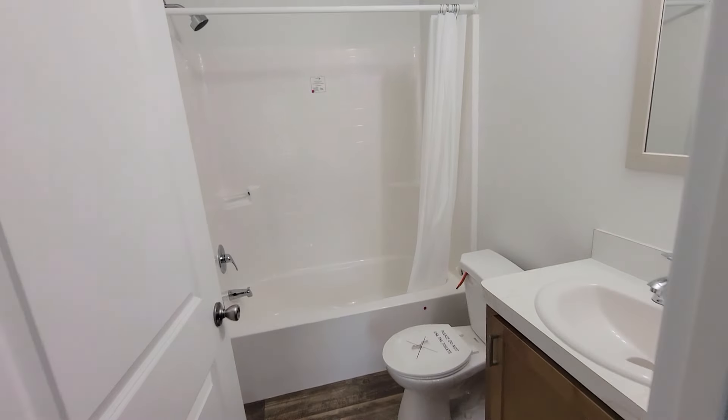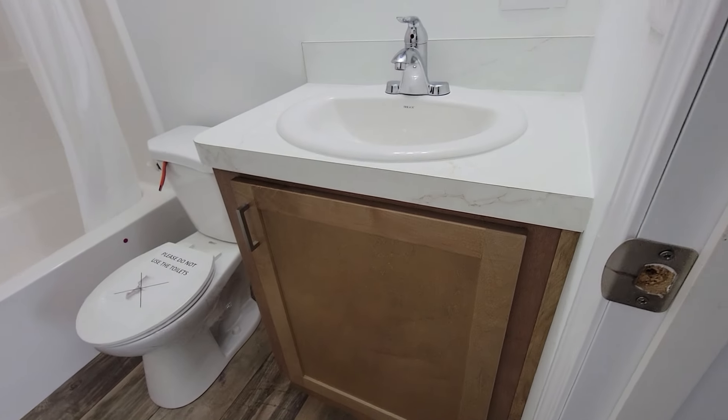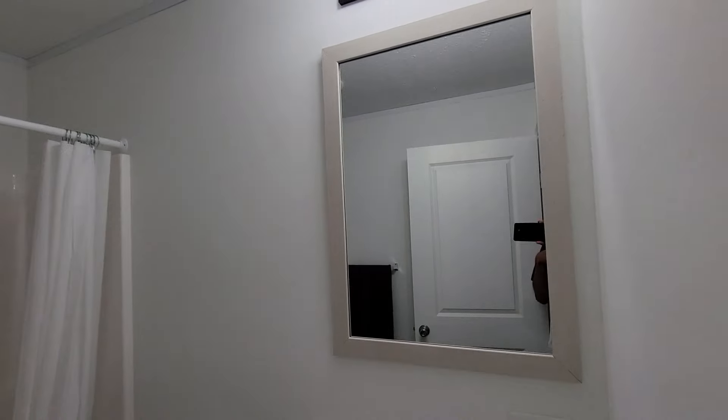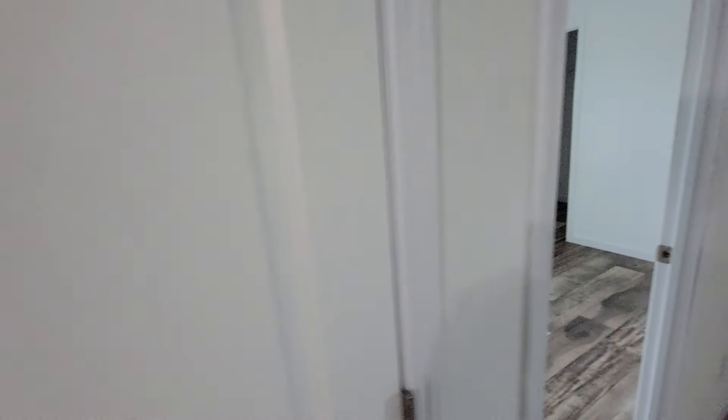Here we have the guest bathroom — pretty standard basic bathroom. We do have a bath surround, more of the similar design that we saw in the kitchen, a mirror and also a vanity light. Nothing too much here but that is what you get with this one. Along here we do have even more storage where you can keep towels or laundry material.